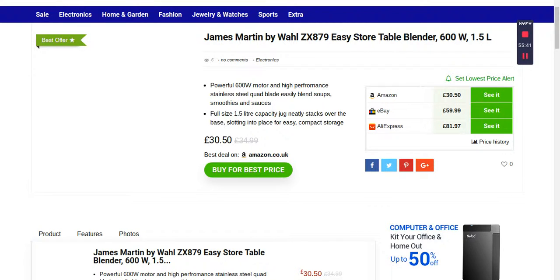For example, if you want to buy from Amazon, just click here and it will take you to the Amazon site. You'll see all the pictures, videos, and full descriptions about the product. They'll also tell you whether delivery is free or if you have to pay. You get more information there, like the full size 1.5-liter jug capacity, and it includes a Jim Martin recipe booklet with lots of ideas to get started.